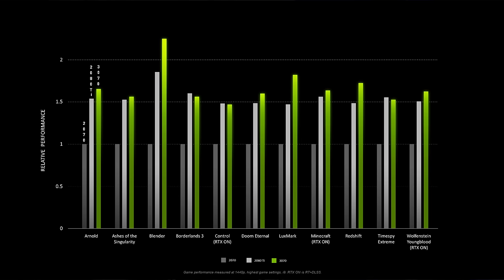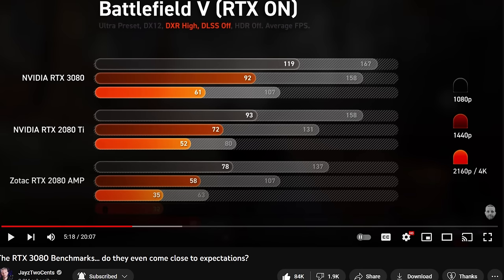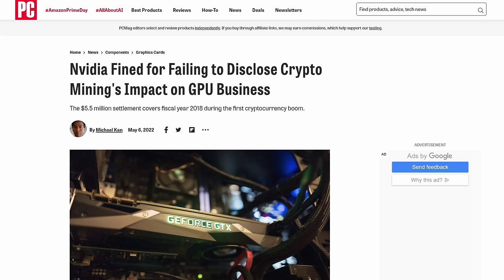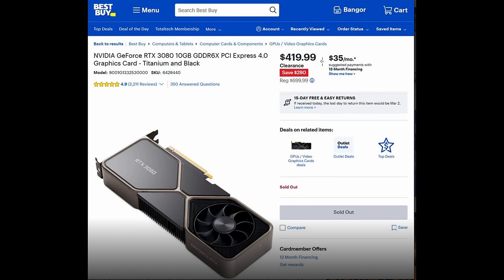Then NVIDIA followed up with the 30 series cards. You had a $500 3070 outperforming the $1,200 2080 Ti, and a sweet $699 RTX 3080 that was literally an entire resolution tier ahead of the 2080 — anything the 2080 could do at 1080p, the 3080 could do at 1440p. It was finally a true generational leap. But unfortunately, we were going into a worldwide pandemic, a silicon shortage, a crypto mining boom, and scalpers using bots to buy all the cards and resell them on eBay for hundreds over MSRP. By the time all that came to an end, cards were starting to show back up on store shelves.